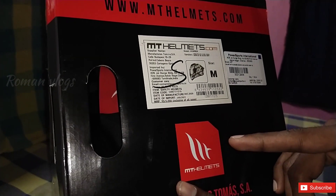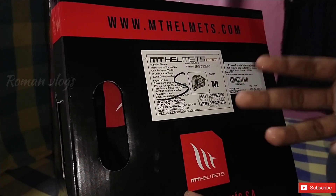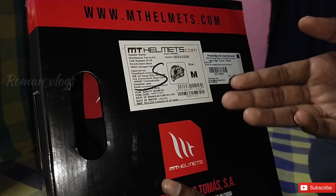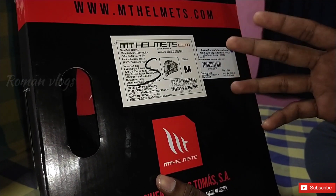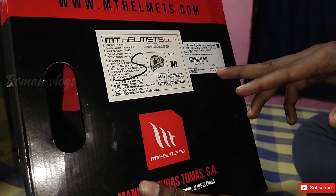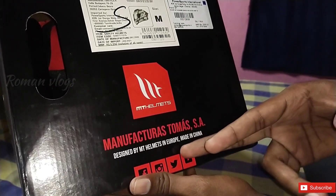This year's price is $4,750, so we can see how much we are selling it for. I will tell you about the size — the box will show details of the shop, the MRP price, and the manufacturer: Made in China.